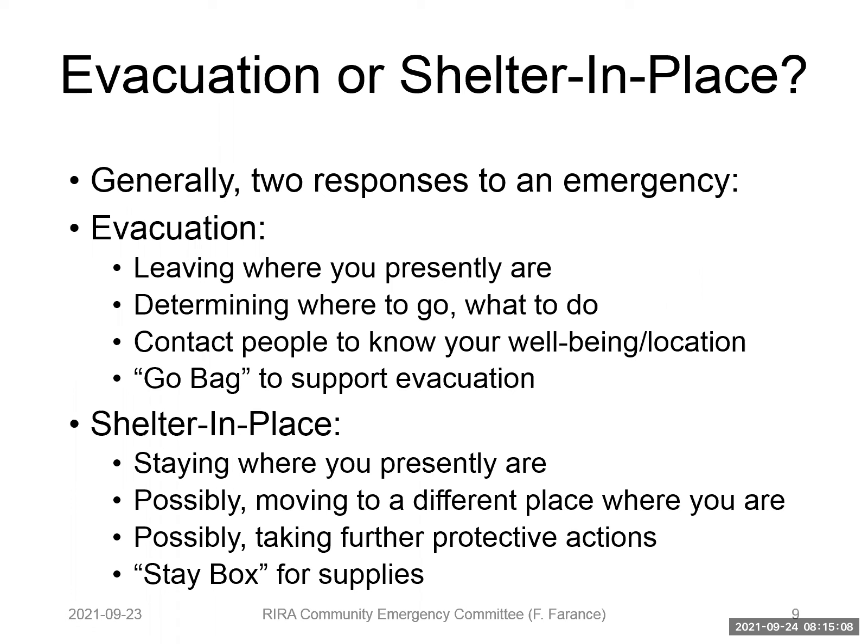Evacuation means leaving the place where you presently are — if you're at home, it means leaving home; if at work, leaving work; if at school, leaving school. It means determining where to go and what to do, and contacting people you know to let them know your well-being and location. For evacuation, we use a go bag to support the act of evacuating. Most people think of having a go bag at home, but you can also have another go bag at work.